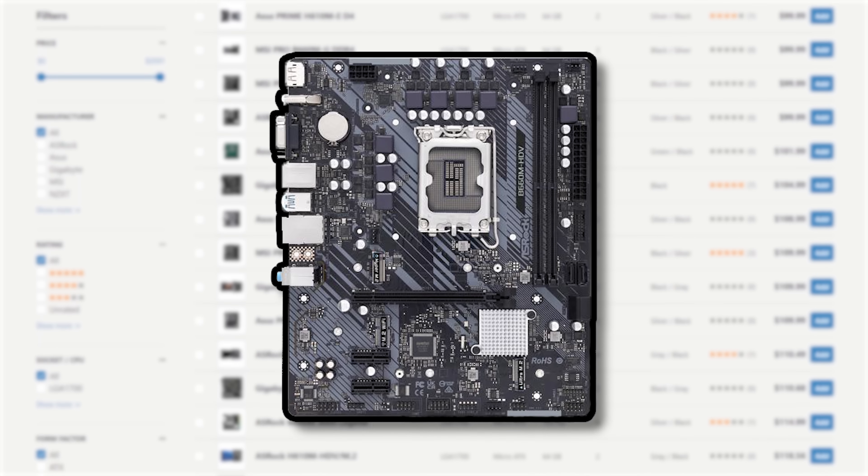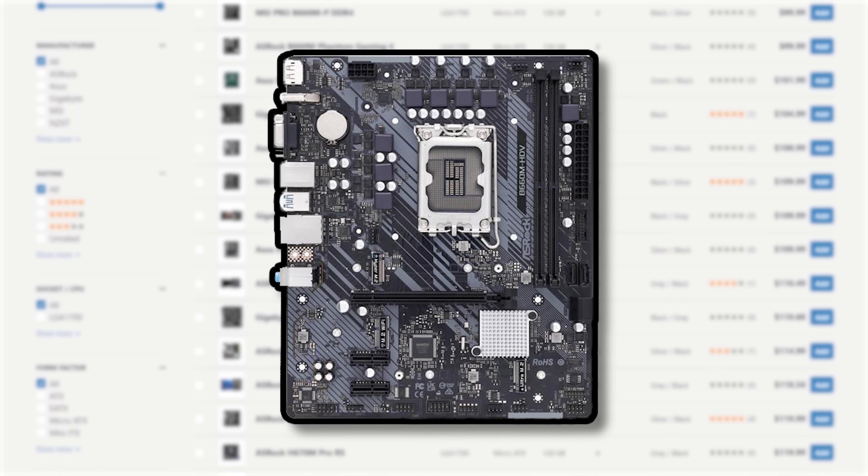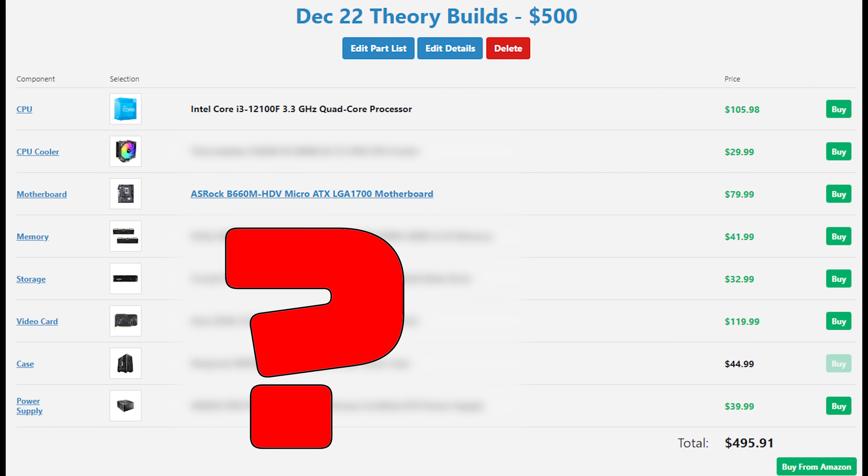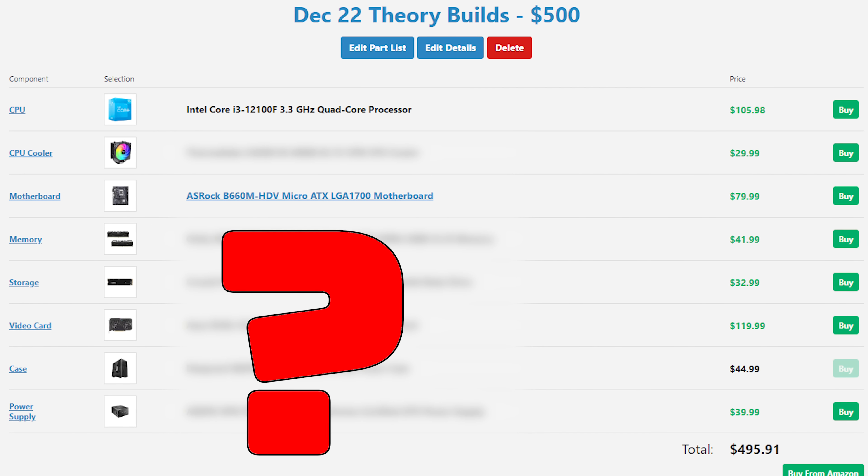The B660M HDV is a very cheap motherboard with zero overclocking potential and only two RAM slots, but these are the compromises we have to make with a $500 brand-new gaming PC that has a dedicated GPU. This motherboard would be the number one place I would upgrade for this $500 build — realistically you probably should spend a few extra dollars to get a better motherboard right away.